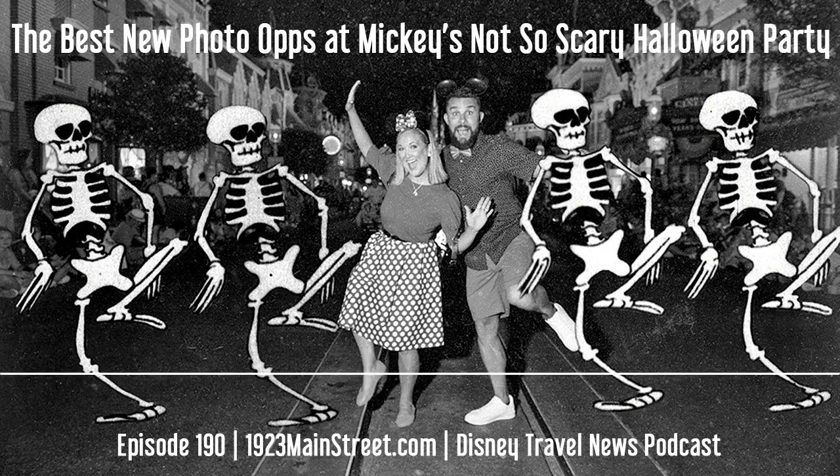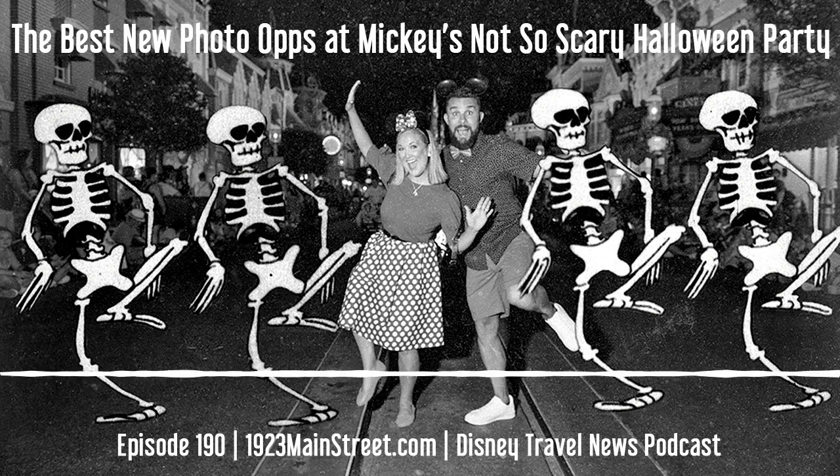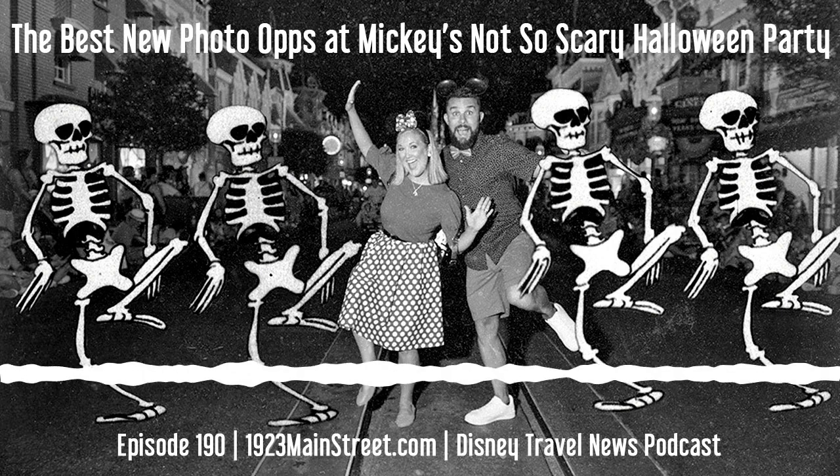We already said the food this year looks better than ever. And now some of these photo ops, I think, are among the best I've seen here. So let's dive right in. We'll tell you where they are and what they are so you can be sure to make notes, not to miss them.